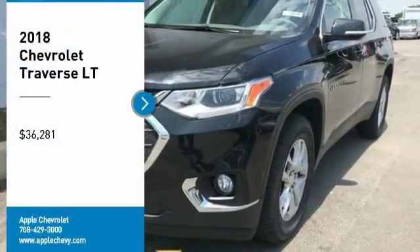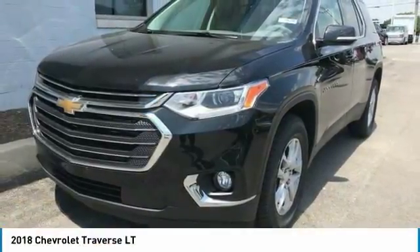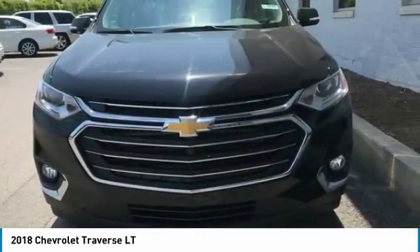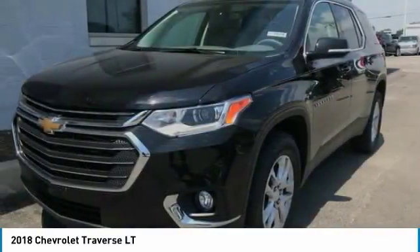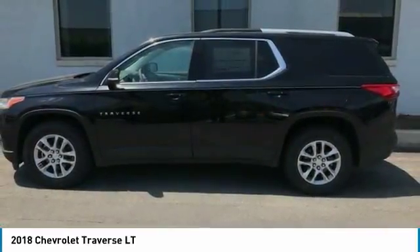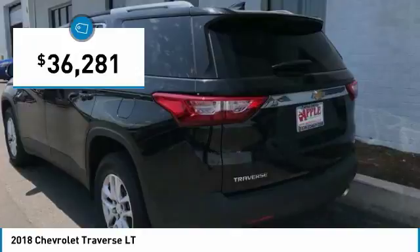Come test drive the 2018 Traverse. The Chevy Traverse is more stylish than minivans and far more fuel and space efficient than truck-based SUVs. Crossovers like the Traverse are excellent family vehicles, and it is priced below $40,000.